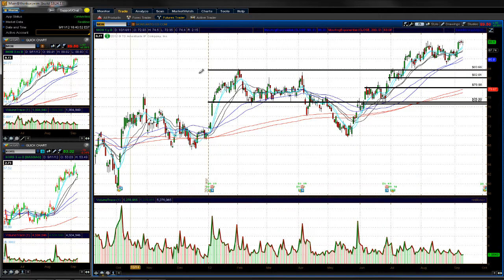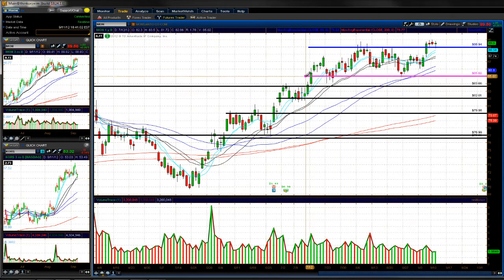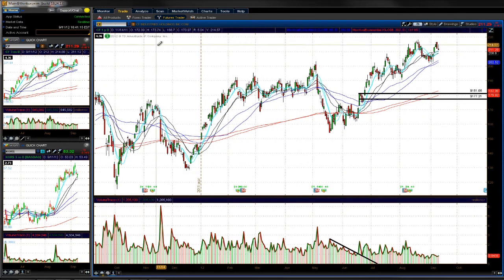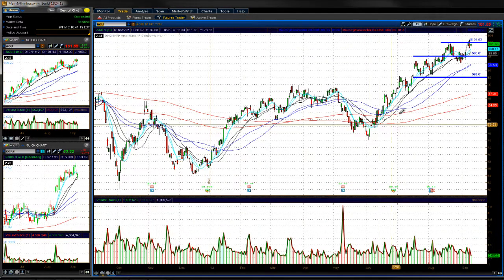Going to be keeping a close eye on some of these agriculture stocks. MON is consolidating below 90, still holding above the 89 dollar whole figure. The more it consolidates above 89 and between 90, it could give us a nice tight consolidation on the hourly time frame for a continued move higher. CF is not looking all that great. AGU looks a little bit interesting but these stocks need more time to set up.